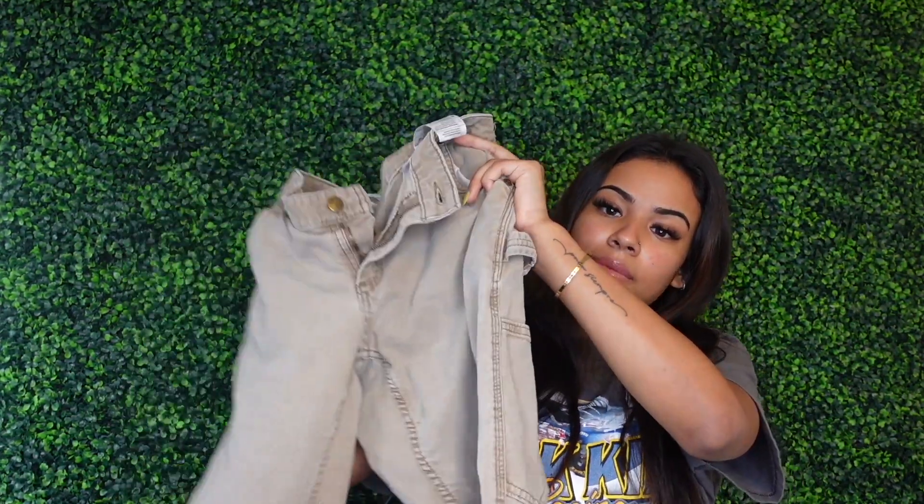In today's video I'm going to be coming up with four different fits but wearing the same pair of pants in every single fit. This video will give you an idea that you can have different unique fits but still have the same pair of pants. I'm going to accessorize my outfits, try to make them all look different, and show you the different looks you can come up with.